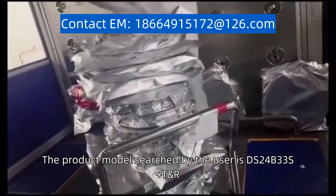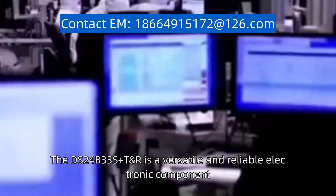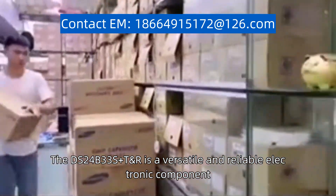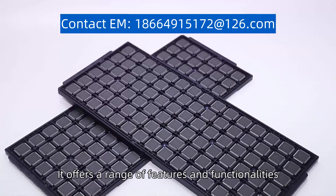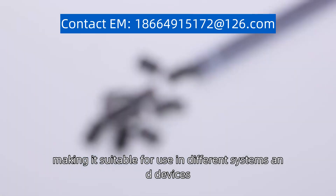The product model searched by the user is DS24B33S plus T and R. The DS24B33S plus T and R is a versatile and reliable electronic component. This product is designed for various applications in the electronics industry. It offers a range of features and functionalities, making it suitable for use in different systems and devices.